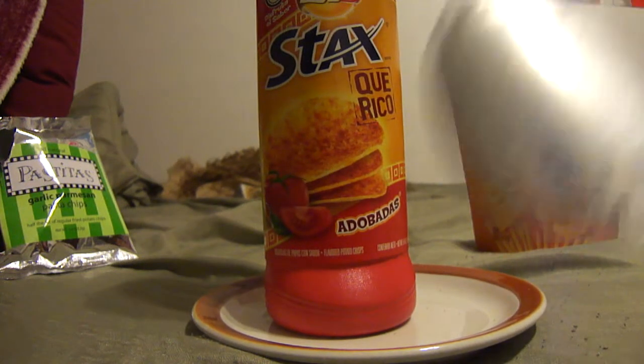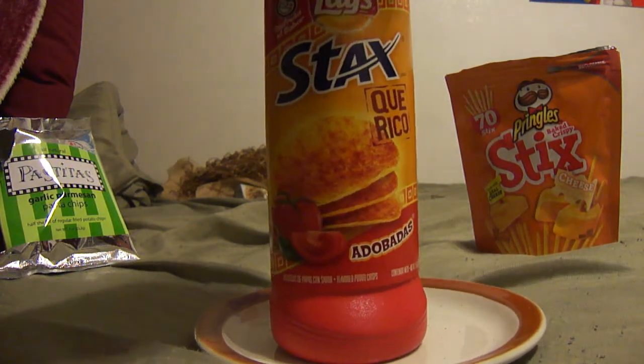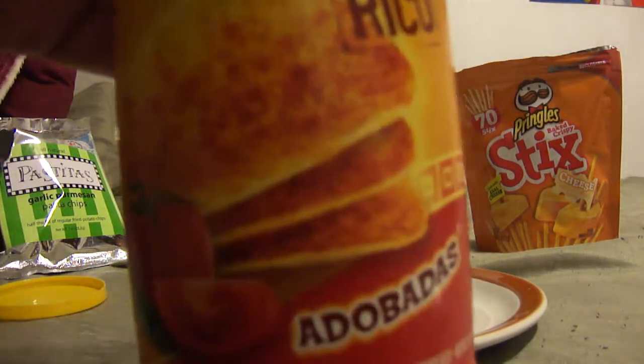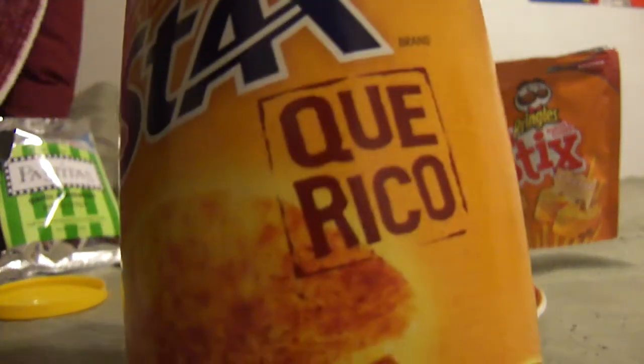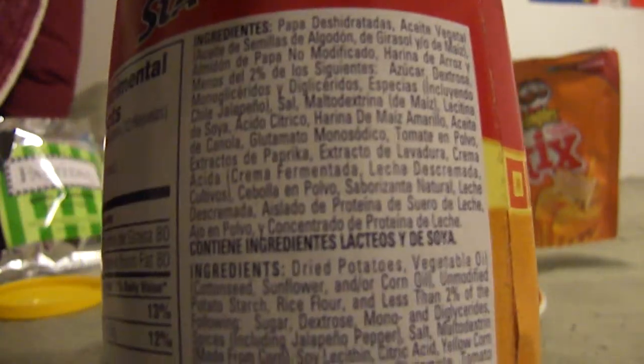I've already opened the package — I kind of did a review and messed up on the last take, so I'm going to try to avoid that. Let's take a closer look at the packaging. Here are the nutrition facts, as well as ingredients in both English and Spanish.